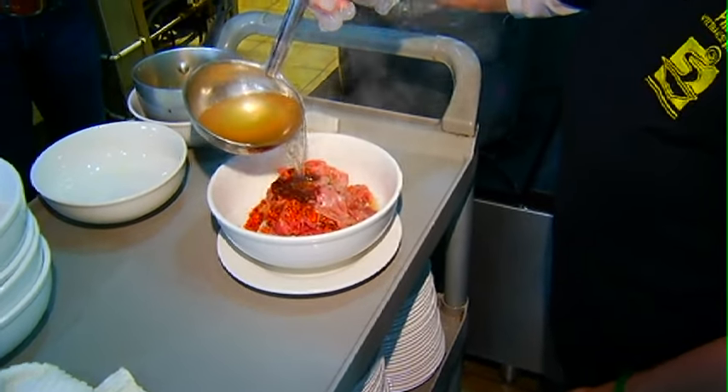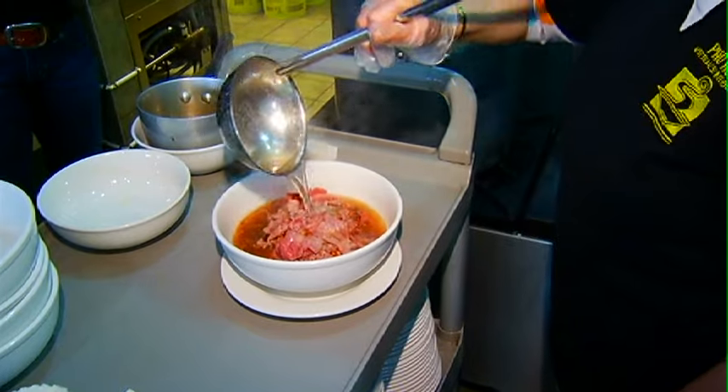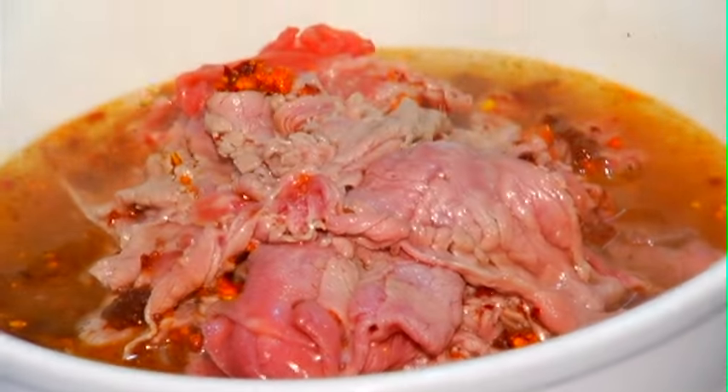That beautiful clear golden broth is steamed and poured over top of the meat — you can see that it's cooking within seconds there.